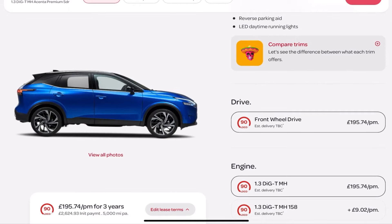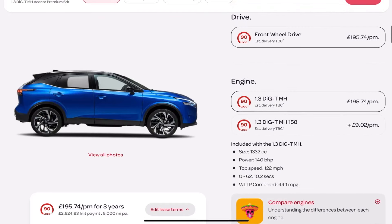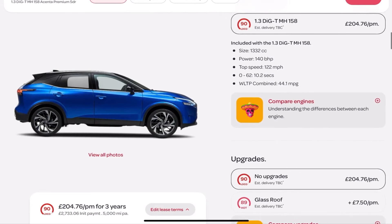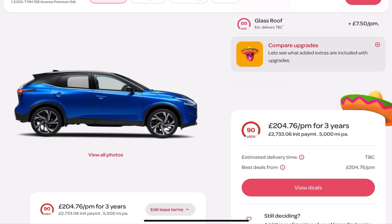Scrolling down further we get to drive — if there's a four-wheel-drive option it would be highlighted there. Then we've got the engine option: for just £9.02 more per month I can go for the bigger 150 engine instead of 140. And then there's a glass roof for £7.50 a month. All these options exist on other sites individually and it's quite difficult for users to piece together that information, but here it's all in one place and they can literally build their car.